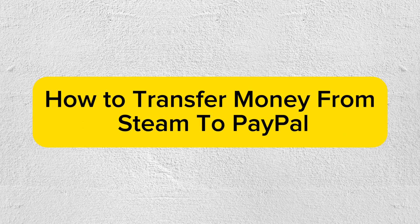Hey everyone! In this video, I'm going to show you how to transfer money from Steam to PayPal. For your information, directly transferring funds from Steam to PayPal isn't possible, as Steam doesn't allow direct withdrawals to PayPal or other external accounts. However, there are a few workarounds that you can try.